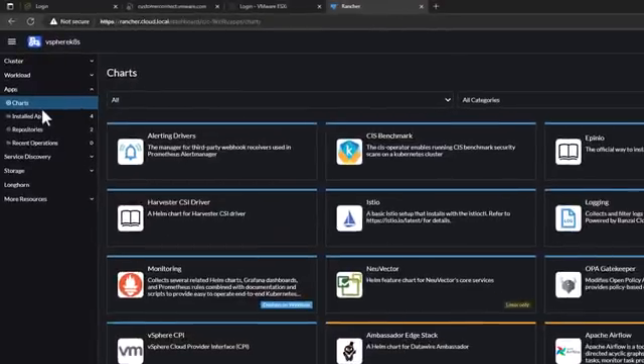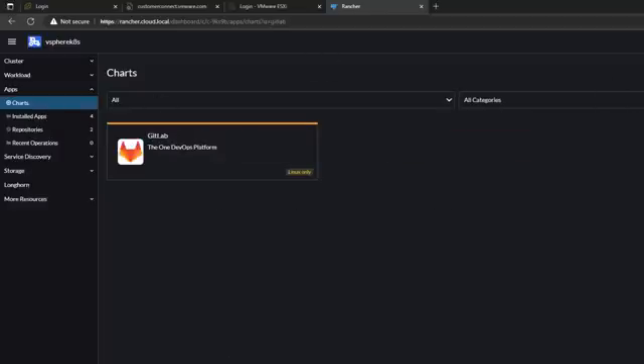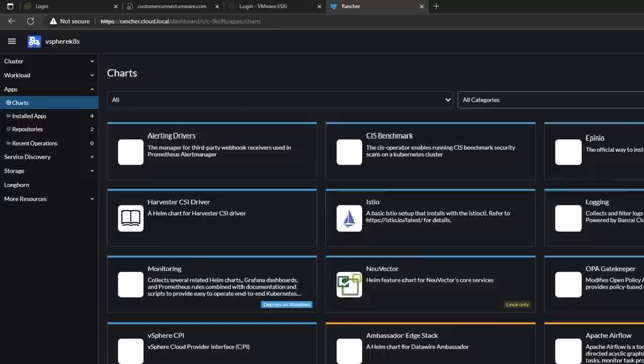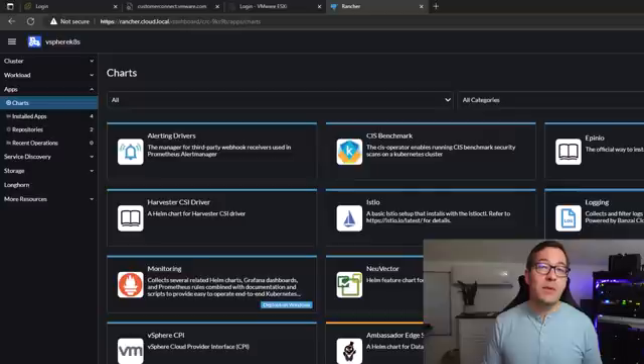By navigating to the apps catalog, you have full access to all available Helm charts that let you easily spin up additional applications in your Kubernetes clusters managed by Rancher — solutions like GitLab, HashiCorp Vault, MySQL, and many others. Rancher is arguably my top pick as the first Docker container to spin up on your home server, as it is a gateway to many other solutions you can then stand up using Rancher.